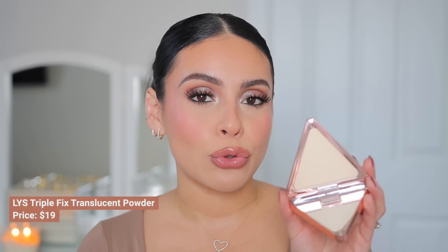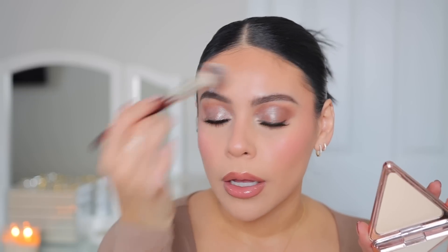I also want to shout out the LYS Triple Fix Translucent Setting Powder. This is good if you want a neutral mattifying powder — not as matte as Charlotte Tilbury but still a very comfortable matte finish. I recommend this for drier skin types looking for a mattifying powder that isn't drying. After doing your makeup, if there's a little excess dew and you want to slightly mattify without adding extra coverage or a heavy layer, this is the perfect powder for that. I've repurchased this so many times and go back and forth between this and Charlotte Tilbury depending on how matte I want the finish. LYS is just a really great brand.